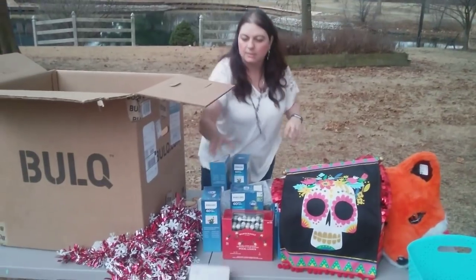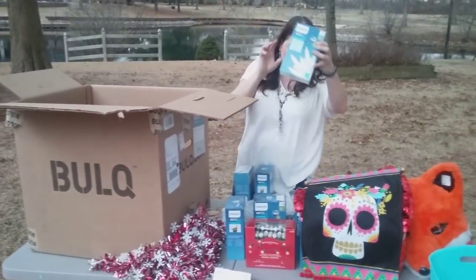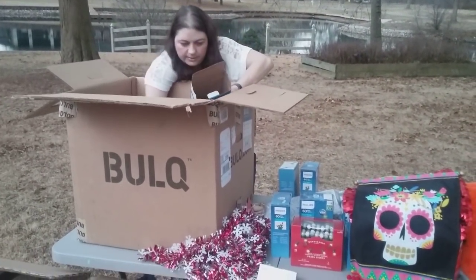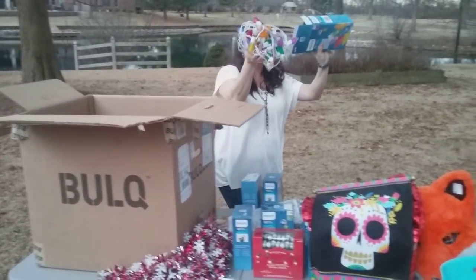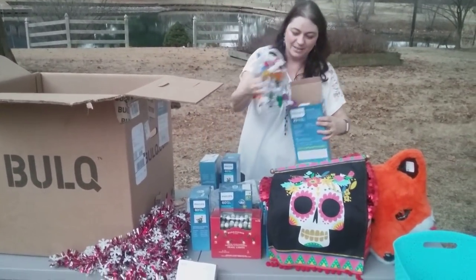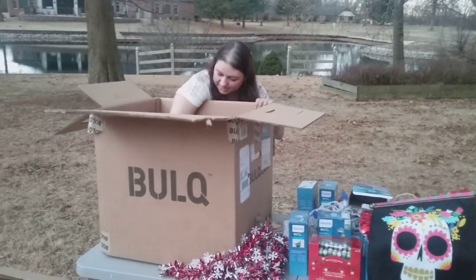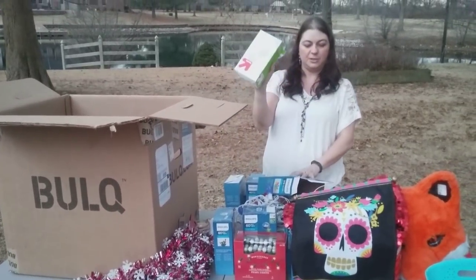Colored lights, another box of white lights. I've got this box — I'll test it anyway since it came out to make sure it works. And last but not least, food prep gloves — disposable gloves. Because, you know, that goes right along with Christmas lights and a fox head.